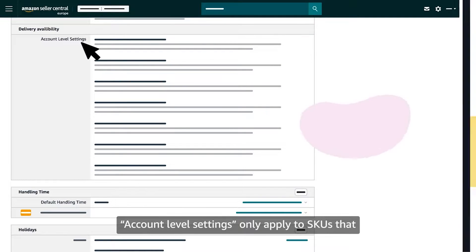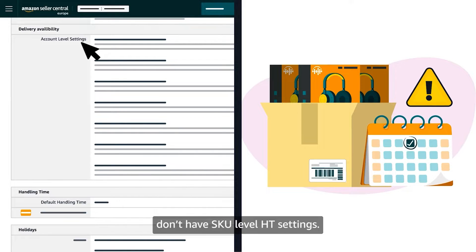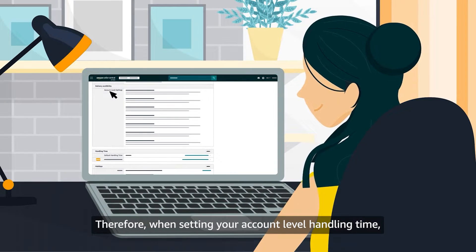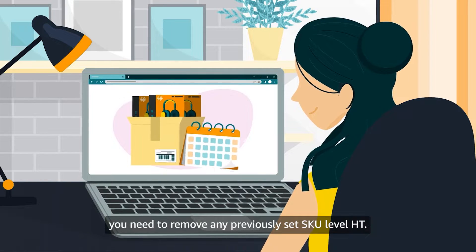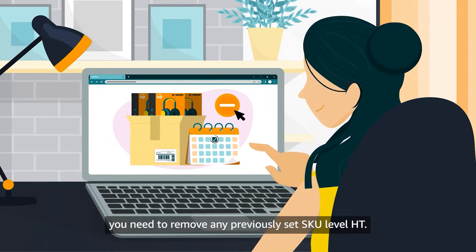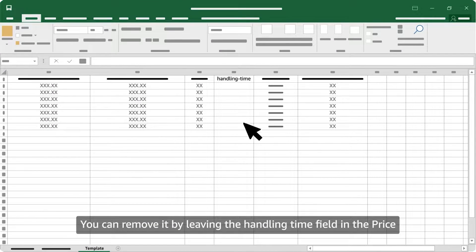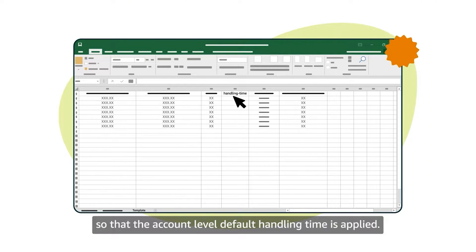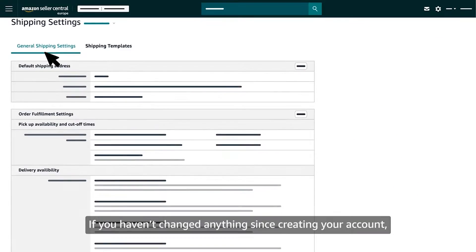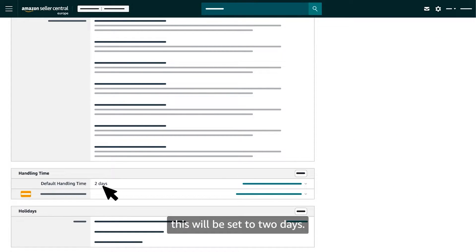Account level settings only apply to SKUs that don't have SKU level handling time settings. Therefore, when setting your account level handling time, you need to remove any previously set SKU level handling time. You can remove it by leaving the handling time field in the price and quantity file empty so that the account level default handling time is applied.